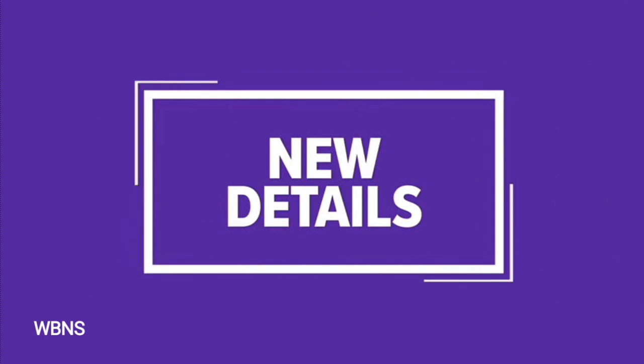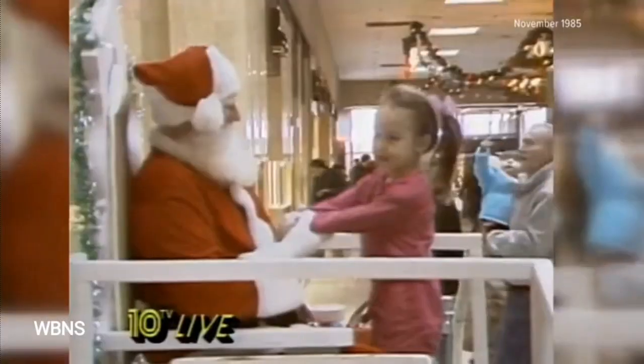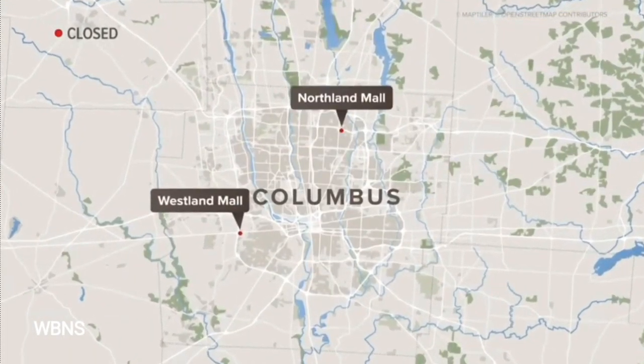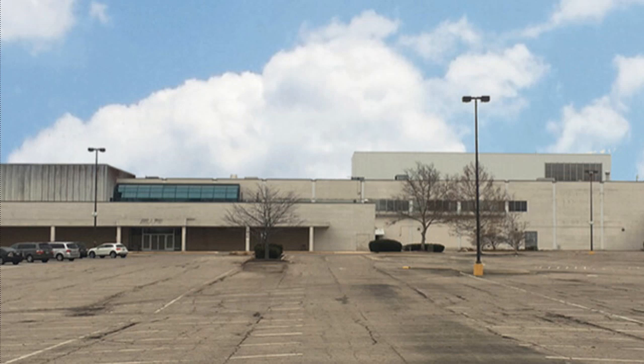End of an era. One of the last original malls in Columbus is closing after more than 50 years. Since 1968, it was a place where many remember going — whether for the movies, out to eat, or shopping. Eastland's closure follows the Northland and Westland Malls. The shopping areas that remain include Easton, Tuttle Crossing, and Polaris. There is no plan at this time for the property. I've already heard rumors about the mall being demolished, but as of January 2023, it's still standing.